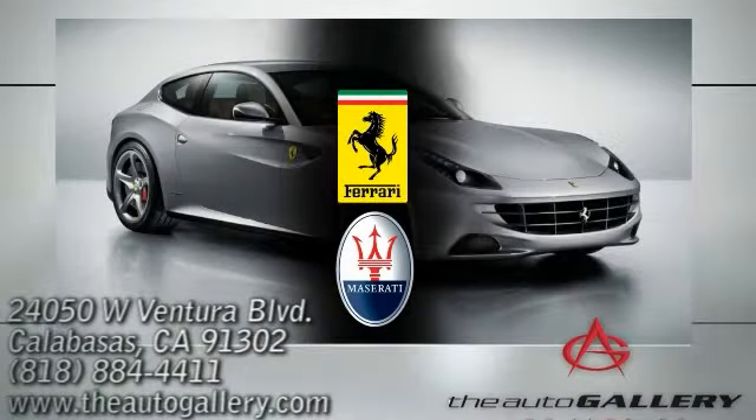Buy with confidence only at the Auto Gallery, conveniently located at 24050 West Ventura Boulevard in Calabasas, California.